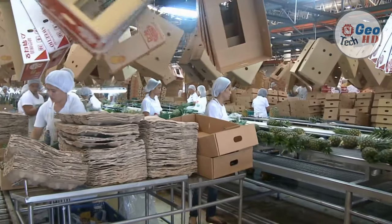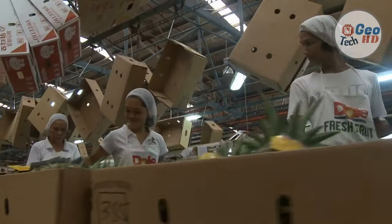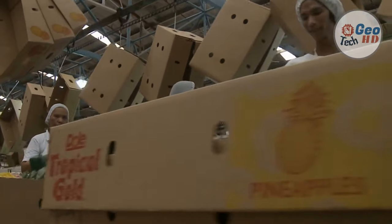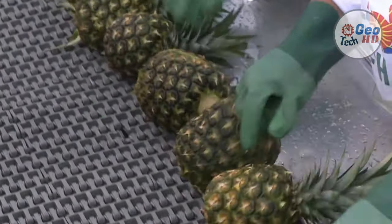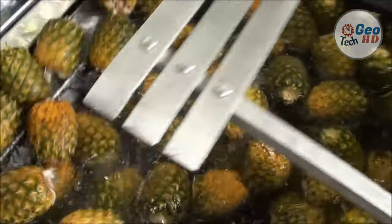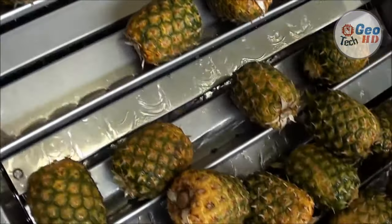Pineapples are classified as a seedless syncarp, which is a fruit that forms when all the flowers fuse together into one. As the fruit moves closer to harvest, the fruitlets begin to flatten, and the outer skin of the pineapple begins to change from green to yellow. The ripening process starts at the bottom of the pineapple and slowly works its way up to the top. Pineapples are ripe and ready to harvest when the entire outer skin develops a yellowish color, a pineapple smell, and the flesh is an orange-yellow color.